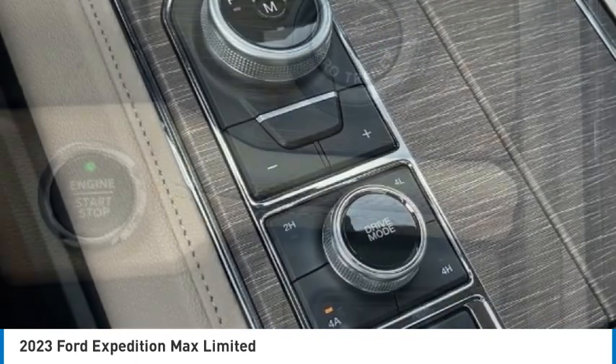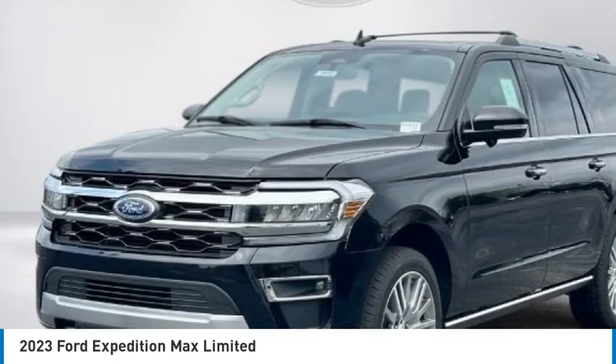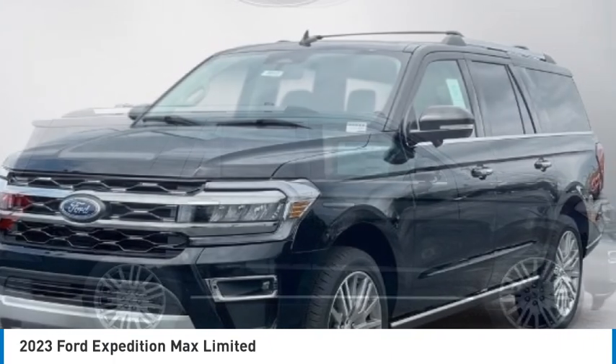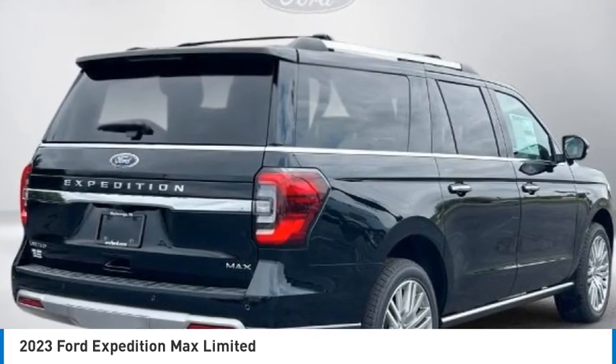Remote keyless entry, fog lights, four wheel disc brakes, front license plate bracket. If affordable style and reliability are what you're looking for, this vehicle couldn't be more perfect. Drive it today.